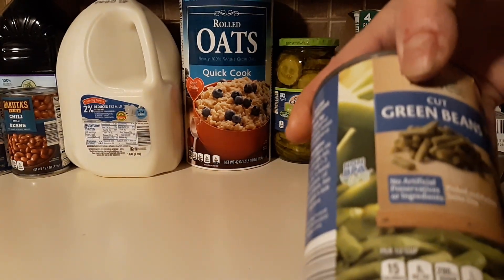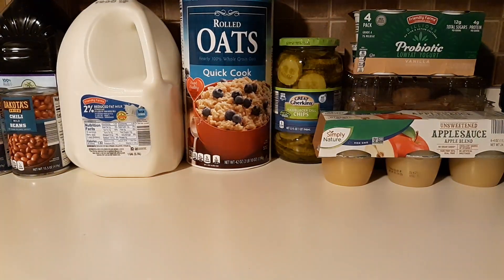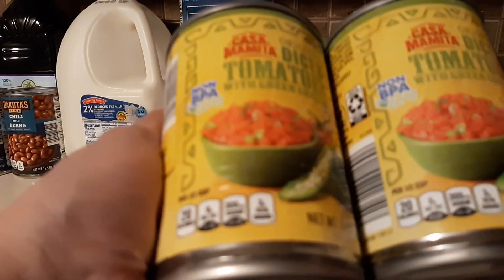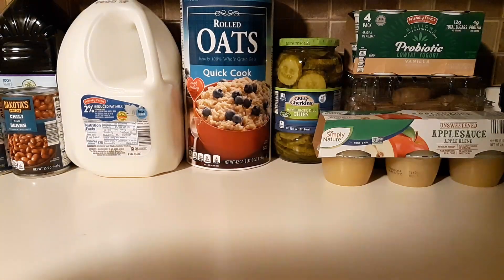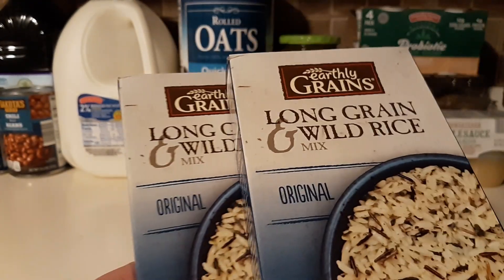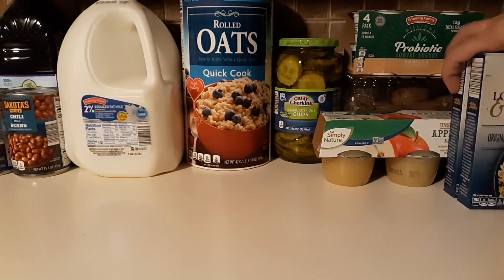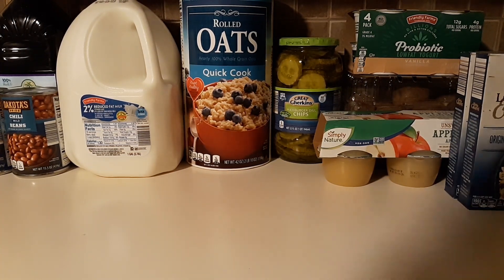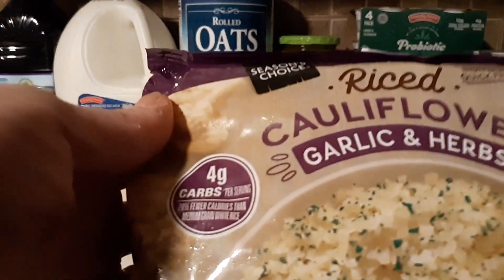I picked up a can of green beans, two cans of diced tomatoes with green chilies, two of the long grain wild rice mix, and a frozen cauliflower with garlic and herbs.